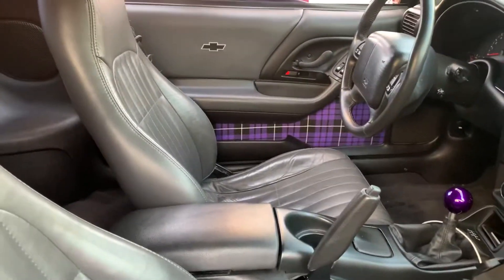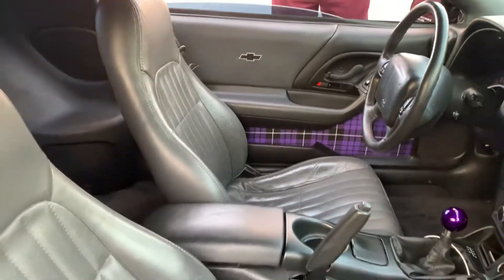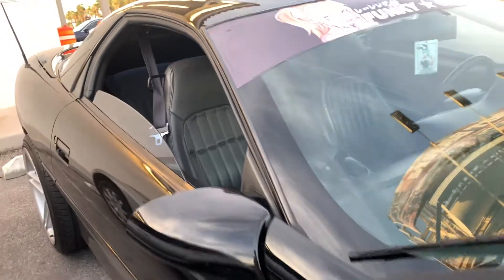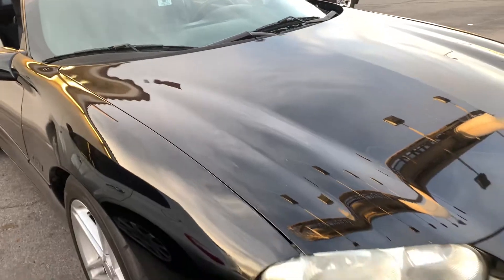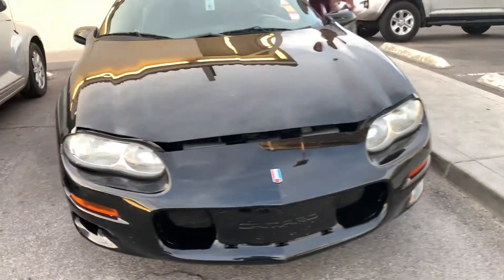We're gonna do the galaxy treatment for the headliner. Chris, do you mind popping your hood? Do you want to show us what's underneath? This is a classic — I believe this car came with like 275 to 280 horsepower when it first came out.